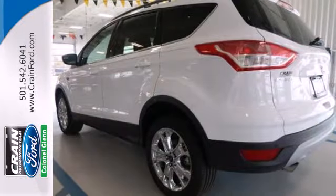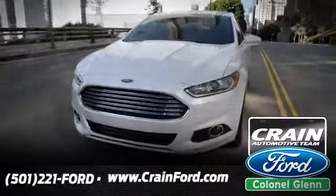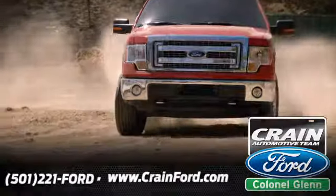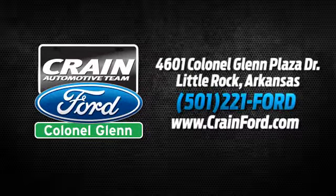Your family will love this Escape. See it for yourself today. Crane Ford Colonel Glenn, we look forward to meeting all your automotive needs. We're conveniently located at 4601 Colonel Glenn Plaza Drive in Little Rock, Arkansas.